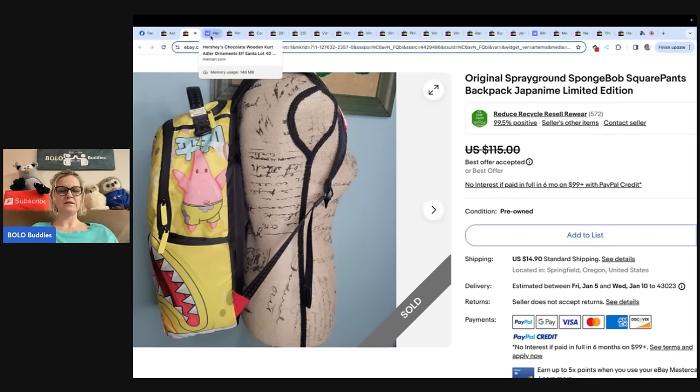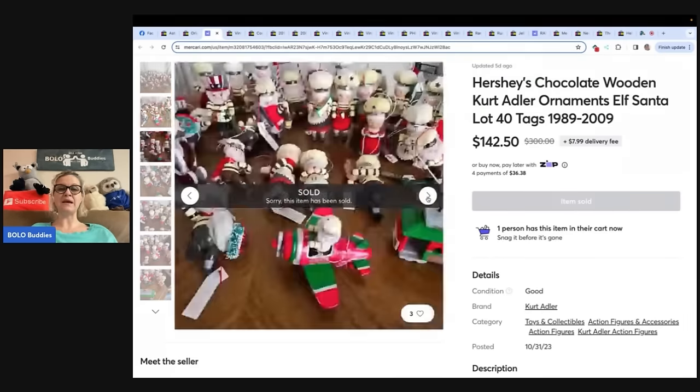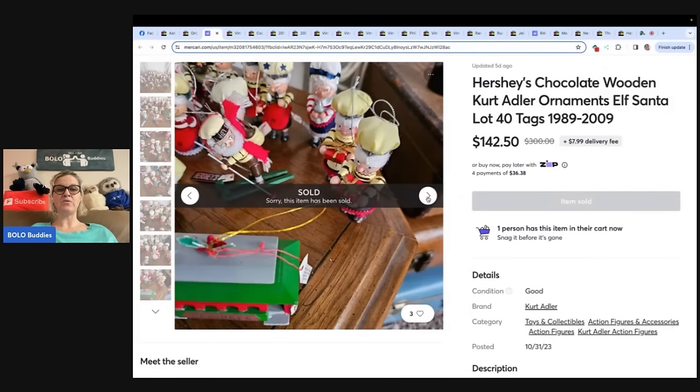This next one is fun. This one sold on Mercari. One thing you can do when you have a lot of something and you don't want to list items individually — either because the value is not there or because you would make more money selling in a bundle — this is what you can do. It says Hershey's chocolate wooden Kurt Adler ornaments, lot of 40 from 1989 to 2009. Found at a local thrift store, picked up for $20, listed for $150, and took a best offer of $142 on Mercari. Store name is RGRVS820, sells mostly stuffed animals, so they may not be an ornament seller — they focus on plush and just lotted these up.